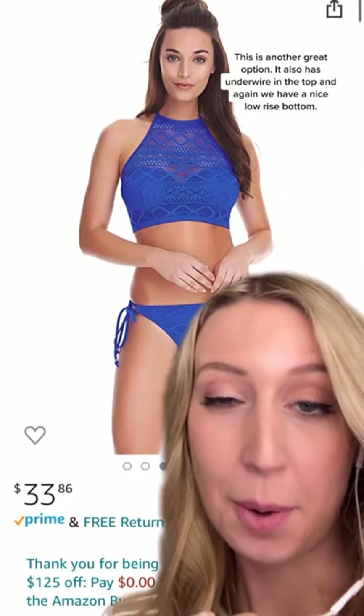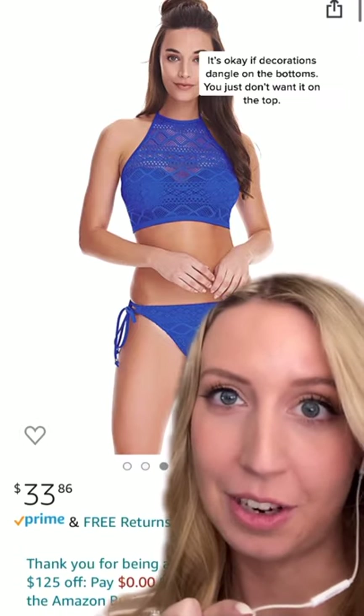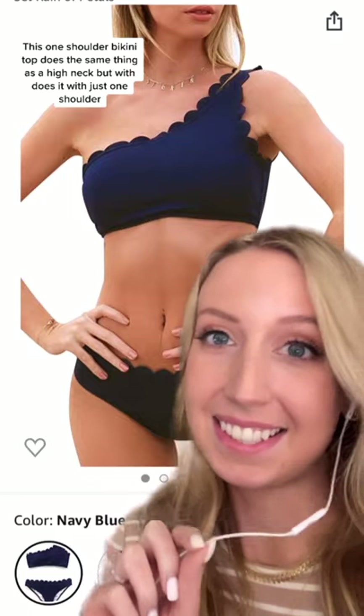It has underwiring in the top and again a nice low-rise bottom. It's okay if things dangle down on your bottoms — you just don't want it on the top. This one-shoulder bikini top does the same thing as a high neck, but it does it with just one shoulder.